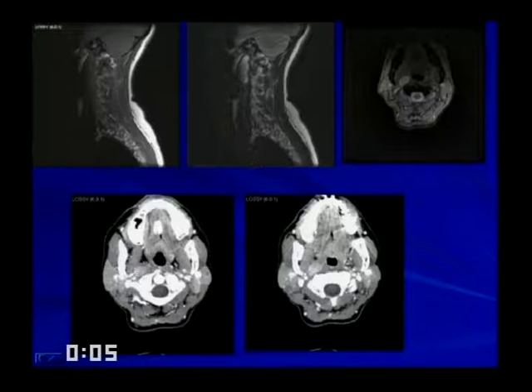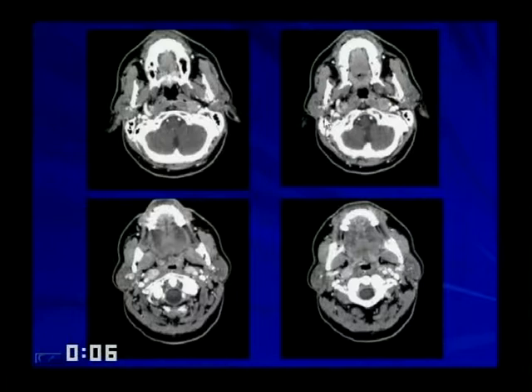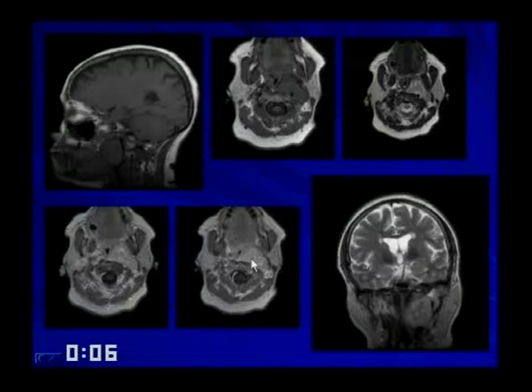At the skull base, immediately anterior to C1, a large enhancing mass can be seen within the carotid space. On MR, an elongated mass along the anterior aspect of the spine is the typical appearance of a schwannoma. Squamous cell carcinoma with bilateral metastatic nodes into the carotid and retropharyngeal spaces is another pathology. Other carotid space pathologies include paragangliomas.